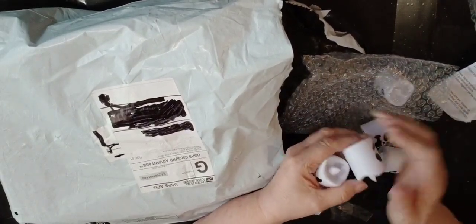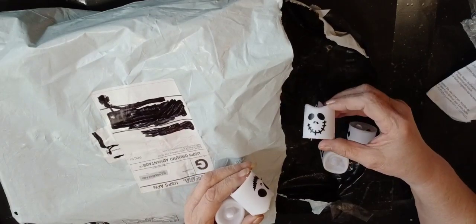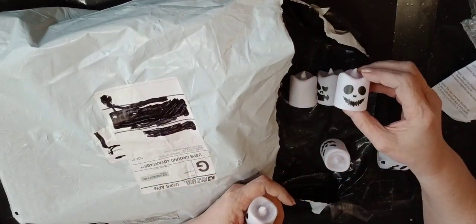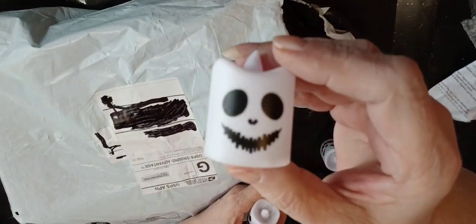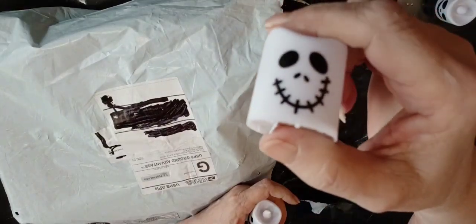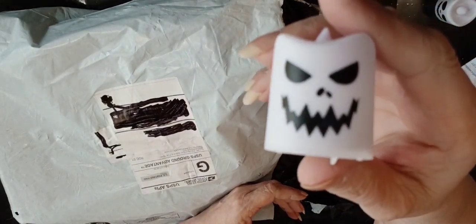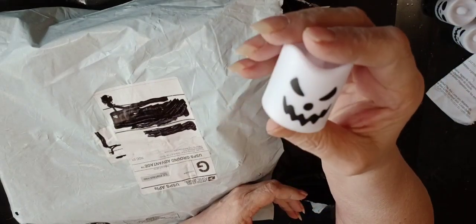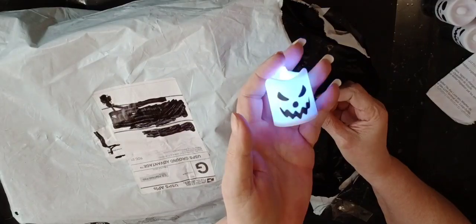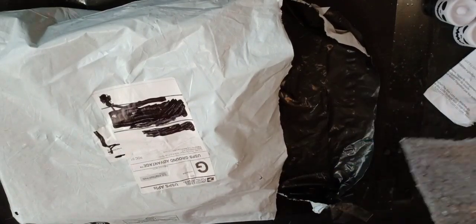This is what they are — we have kind of a Jack Skellington face, a skeleton face from Nightmare Before Christmas, and then these other faces. Sold with color-changing lights, at least that's what it's supposed to be. I'll test each one later, but we know this one works. Let me put them back in.